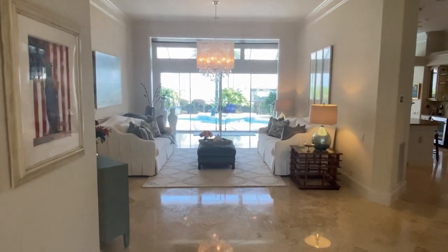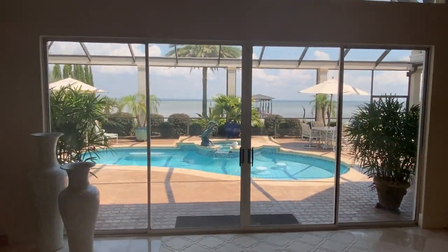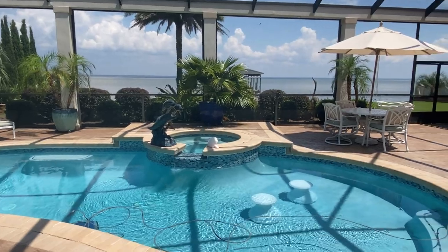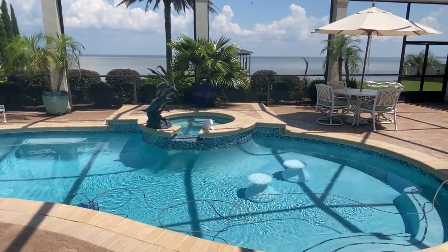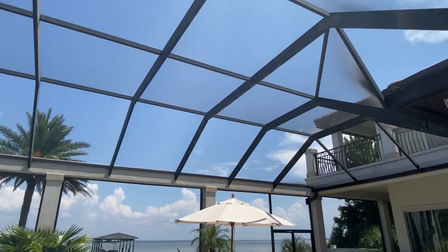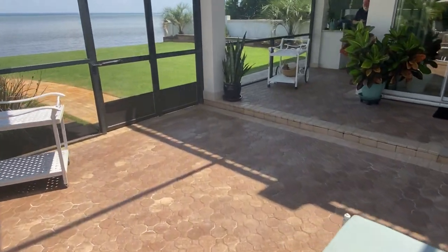Here we are walking right into the living area, and then we can get straight to the best part. The family that owns this gets a lot of use out of the outdoor space. It's got a screen enclosure — it just takes care of pine needles and whatnot — plus a lot of nice seating area.